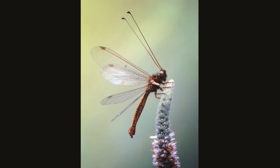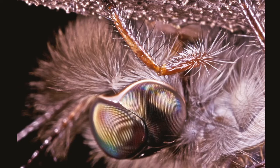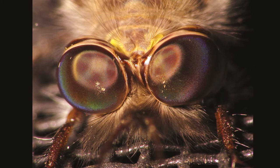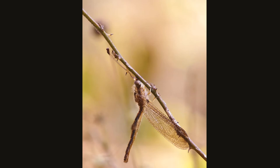Most owl flies are about two inches in length. They have slender bodies with clear wings and a pair of very long clubbed antennae. Adult owl flies have large bulging divided eyes, which is where the common name owl fly comes from. Contrary to the name, they are not true flies but belong to an order of carnivorous insects that have four net-veined wings and mouthparts adapted for chewing.